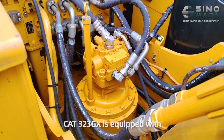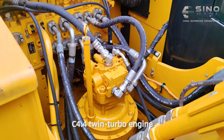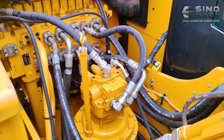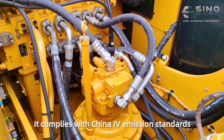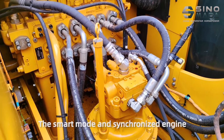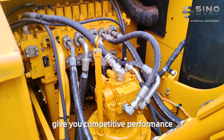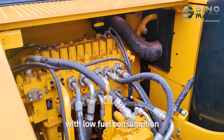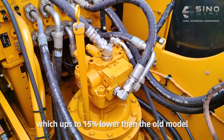The CAT323DX is equipped with a CAT C4.4 twin-turbo engine and an after-treatment system. It complies with Channel 5 emission standards. The smart mode and synchronized engine and electro-hydraulic control give you competitive performance with low fuel consumption, which is 15% lower than the old model.